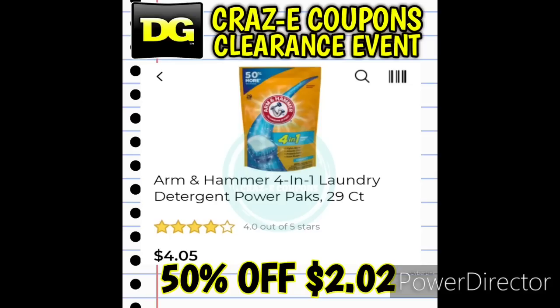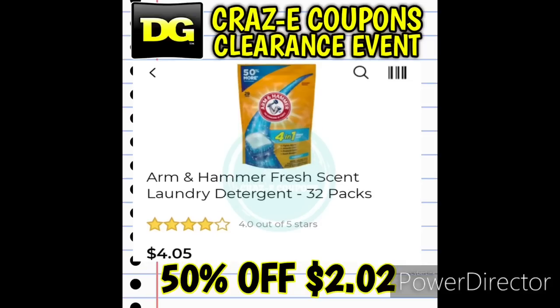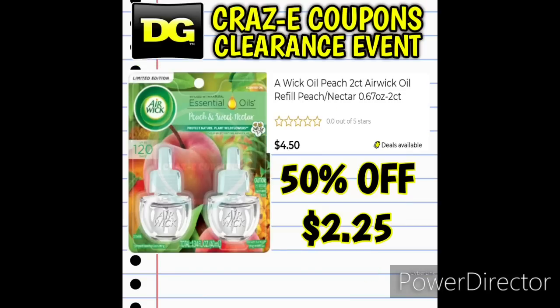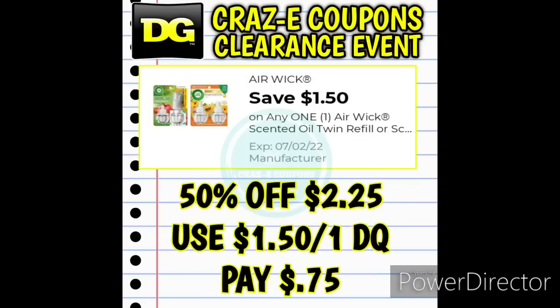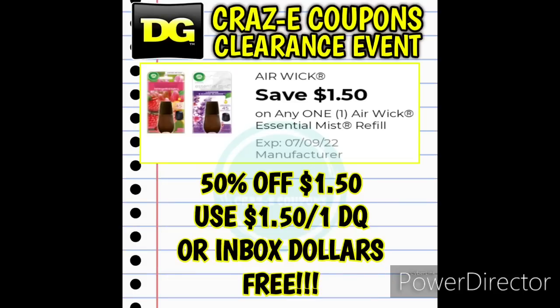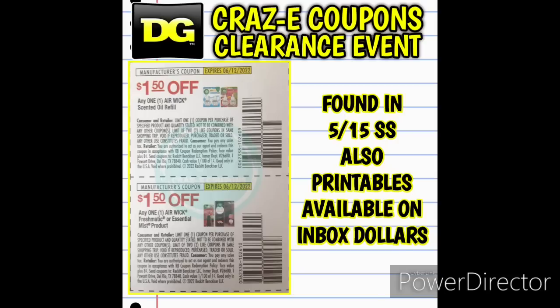Next up, we have Arm & Hammer Laundry Packs — a 29-count and a 32-count — going to be $2.02. On Inbox Dollars there's a rebate for Arm & Hammer Laundry Detergent products, so make sure you're signed up, add that offer, and submit your receipt. If you're not signed up for Inbox Dollars, my referral link is in the pinned comment and you'll get a free $5 sign-up bonus. Also an update on Airwick deals — we have digital coupons, insert coupons from the May 15th Smart Source, and printables available on Inbox Dollars.